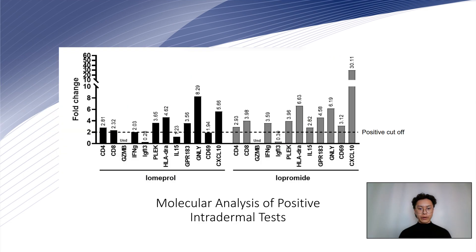We further analyzed the skin biopsies using RT-qPCR. These biopsies were taken from positive intradermal reactions to Umeprol and Iopromide, which showed the least infiltration, and normal skin as a control.